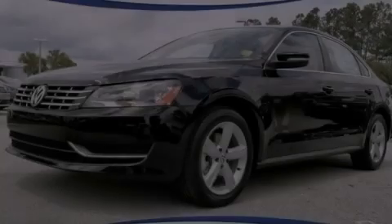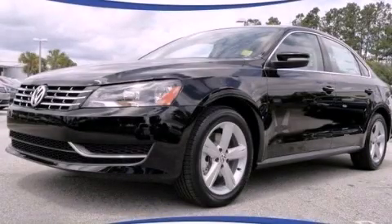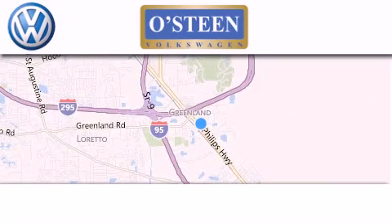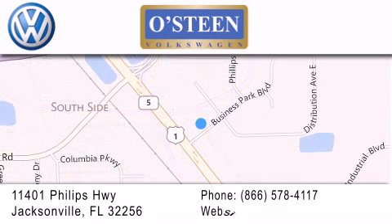Contact us today to arrange your test drive. Osteen Volkswagen is located at 11401 Phillips Highway in Jacksonville. Our goal is to exceed all of your expectations to ensure that you'll return for future visits.